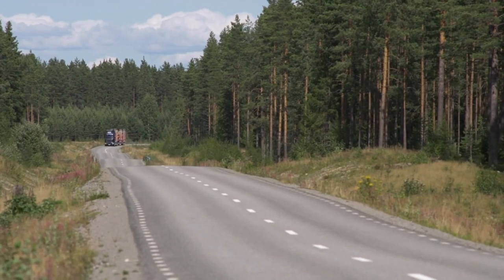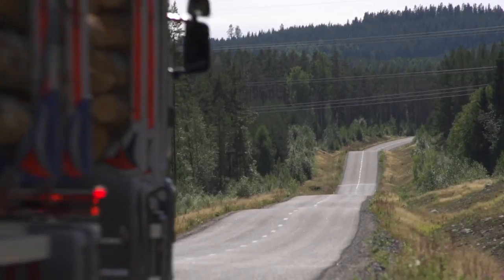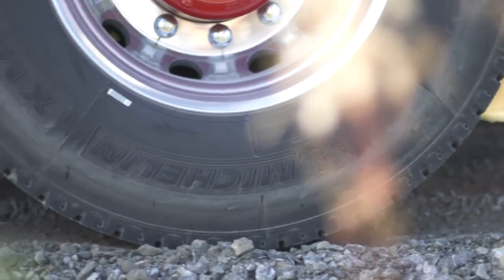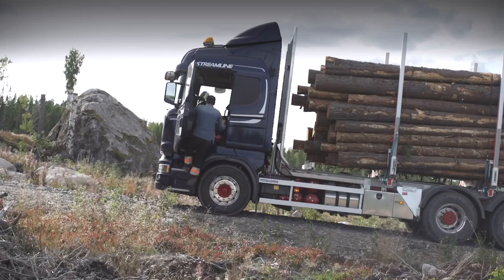A reinforced automated gearbox with Scania OptiCruise is fitted as standard and comes with many useful features such as crawler gears, performance modes and hill hold for those tough starts on steep inclines.